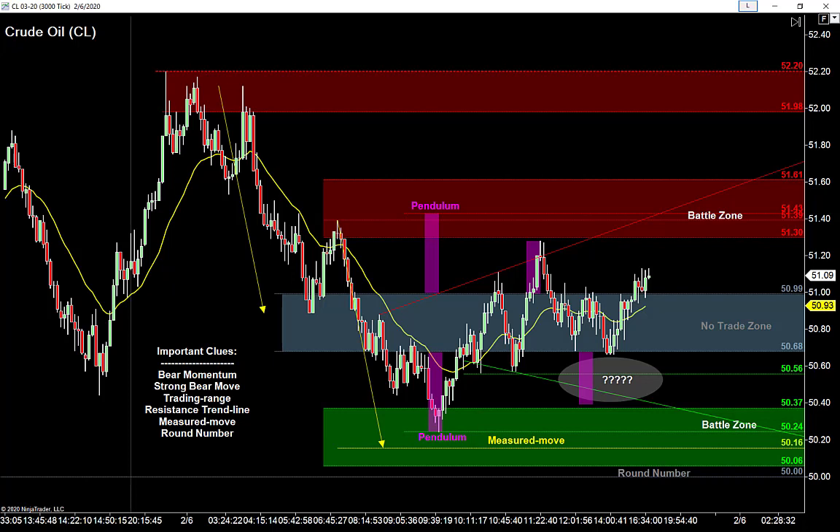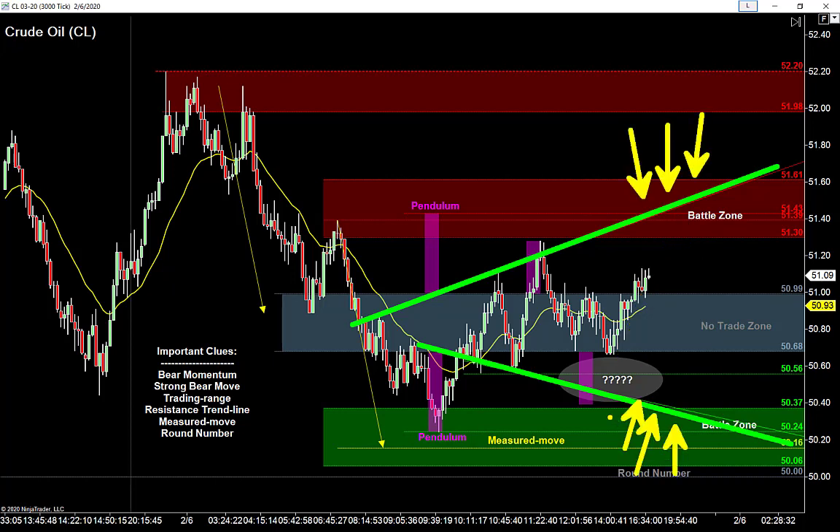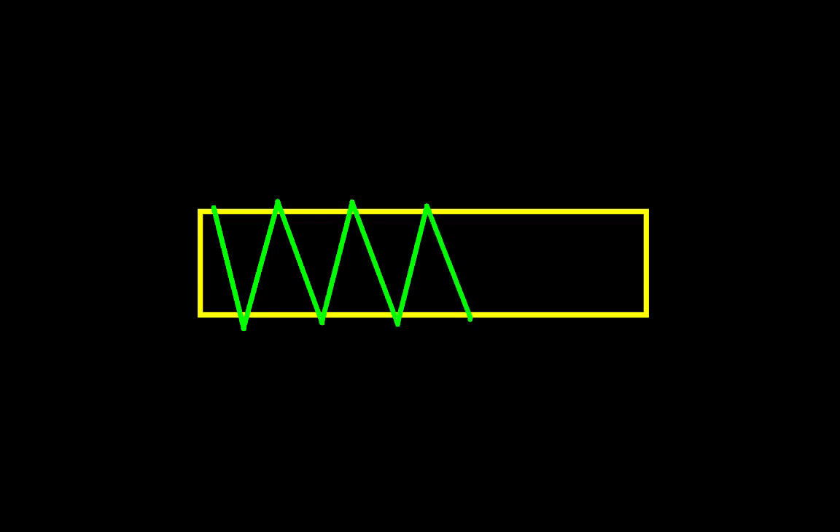A trading range tells me I can use the size of that range as support and resistance. In a range market, I buy low, sell high, and avoid the middle. We know we have a bear market — I want to be a seller at resistance — and we also know there's a trading range that gives a great area of resistance overhead. Anytime I have a trading range environment, I like to draw trend lines overhead and underneath to buy low and sell high.